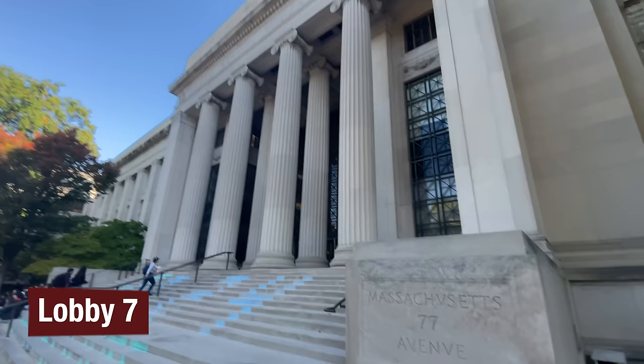Generally to get to the other side of campus, I like to take the Infinite Corridor, which is this long corridor that connects all — well, most of the buildings on campus. We're going to go through the Infinite Corridor.